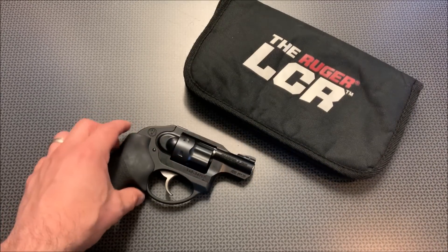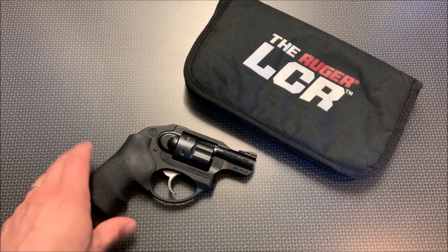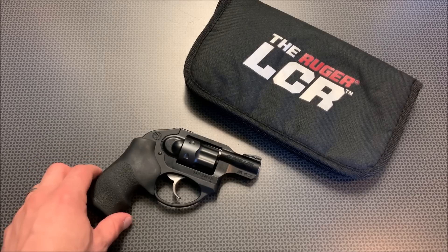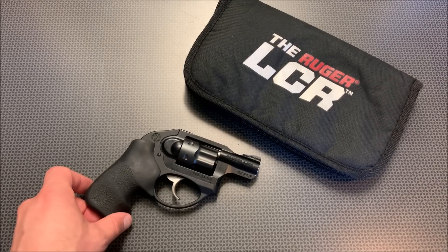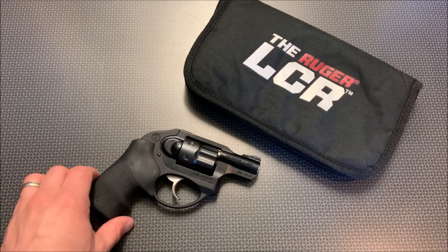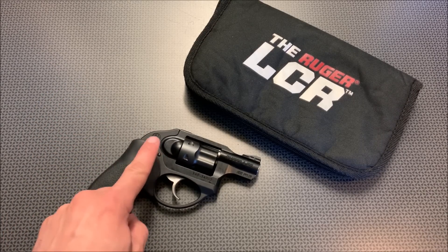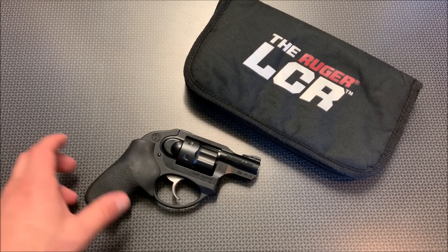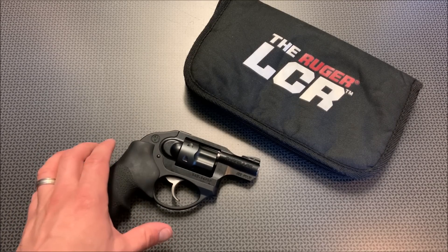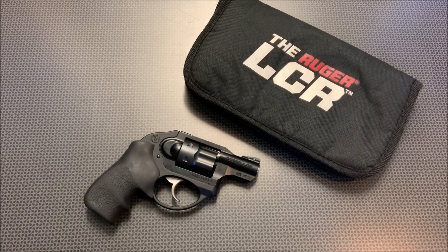I know this is going to be a controversial video — I generally recommend carrying nine millimeter at the smallest for me. Or if I'm going to do a pocket carry and go really small, I do the .32 ACP out of the Beretta Bobcat. I never carry a .22 mag as a primary carry, but I do think if you're ultra recoil sensitive, either a .22 mag or a .32 auto are good options. I think the Ruger LCR is pretty overall decent for what you're going to pay for it, especially if you can find one used in good shape like I did from guns.com. Hope it gives you another option for a backup gun or a concealed carry for somebody who's incredibly recoil sensitive. Thanks for watching.